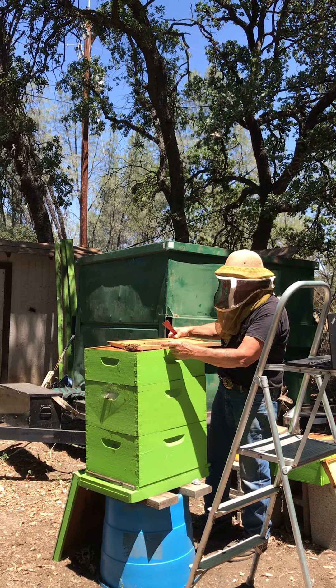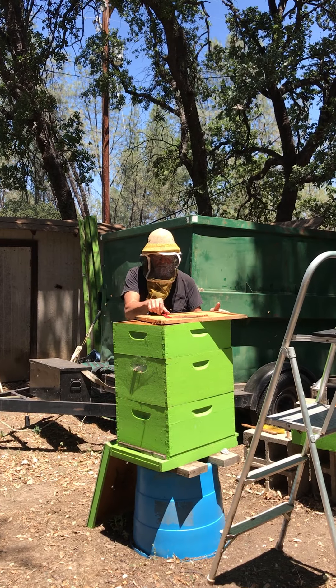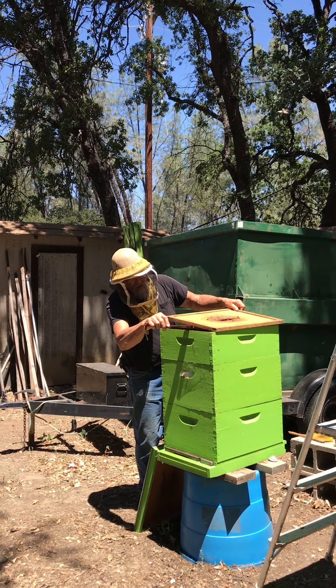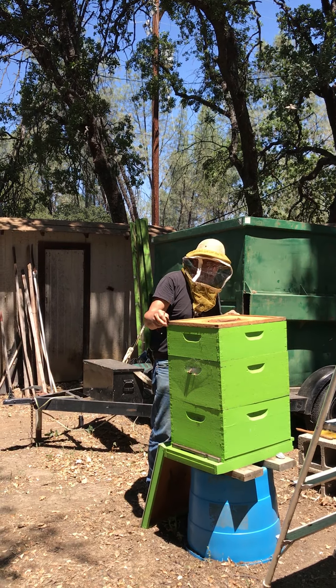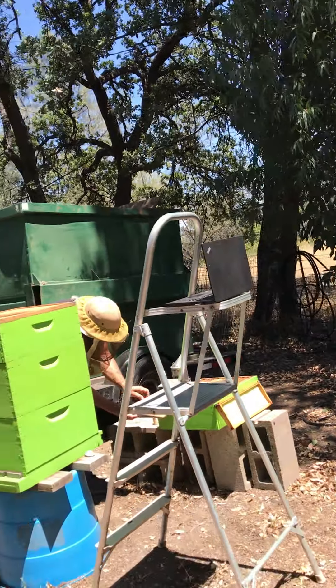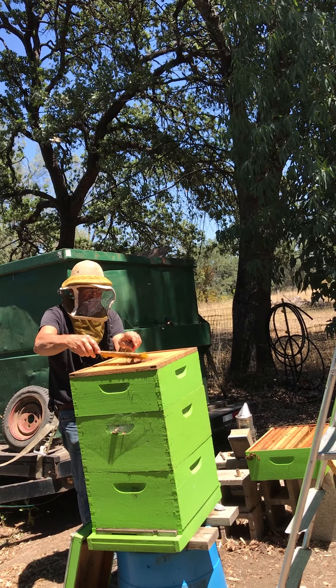I'm going to set that crooked a little bit. Back in there, please — go in the box. Unfortunately, I left a bunch down here. Where I had the lid setting, I left a whole bunch of bees. So now I'm going to pick them up with my brush and try to convince them that they should go back in that box.